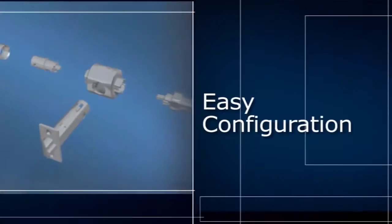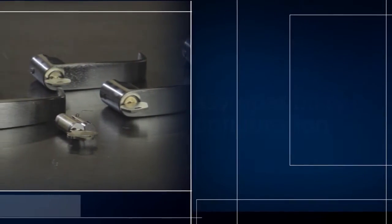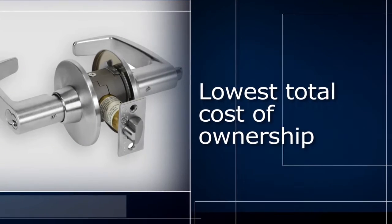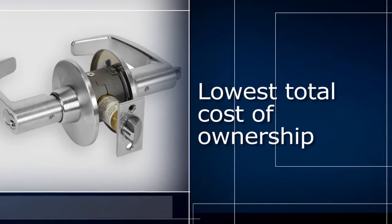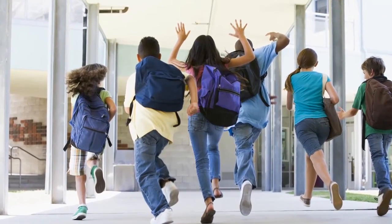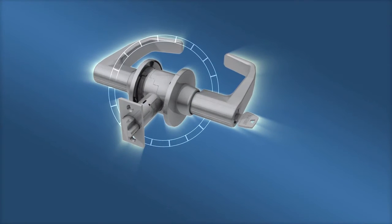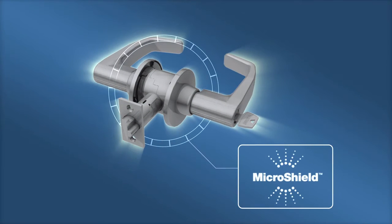With 15 million cycles, easy configuration, and compatibility with many key systems, the 11-Line offers the lowest total cost of ownership of any lock on the market. Healthcare and schools are very concerned with the spread of germs. ASSA Abloy's Microshield anti-microbial coating is available on the 11-Line, providing extra protection in these environments.